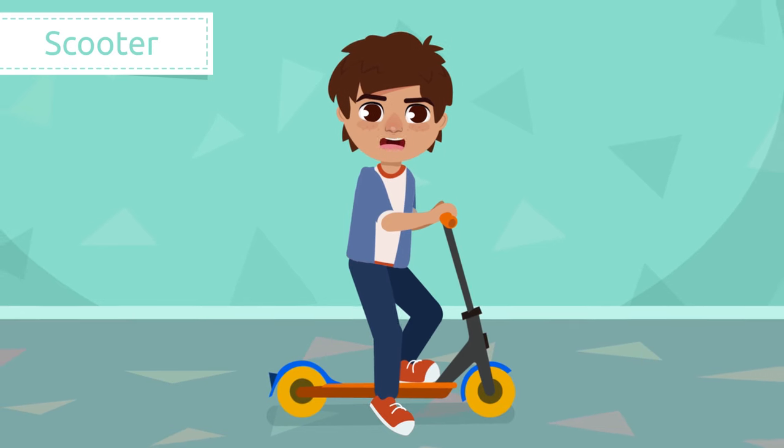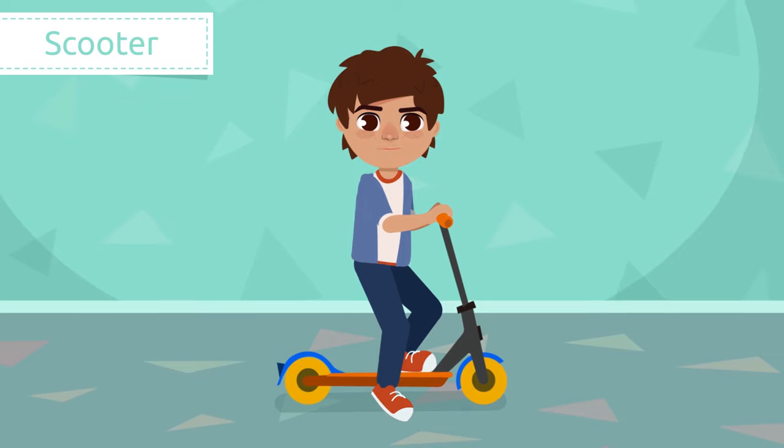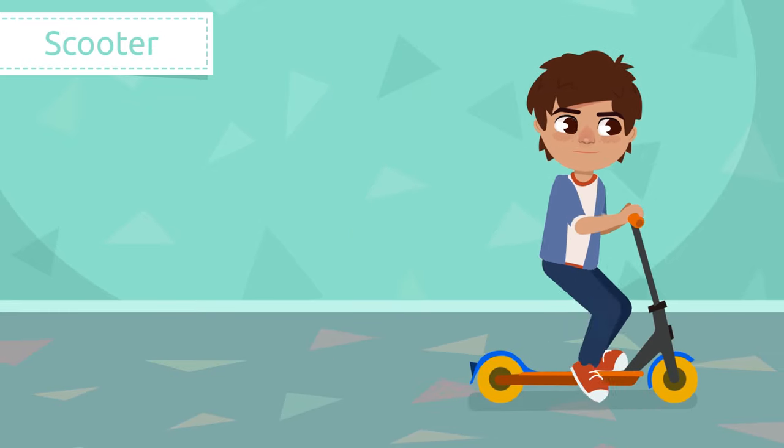Scooter. A scooter is a long narrow board with two wheels and a handlebar for steering. To move it, we put one foot on the flat board and push against the ground with the other one.